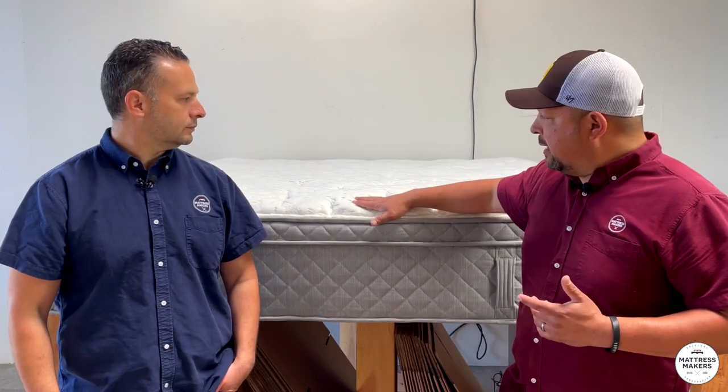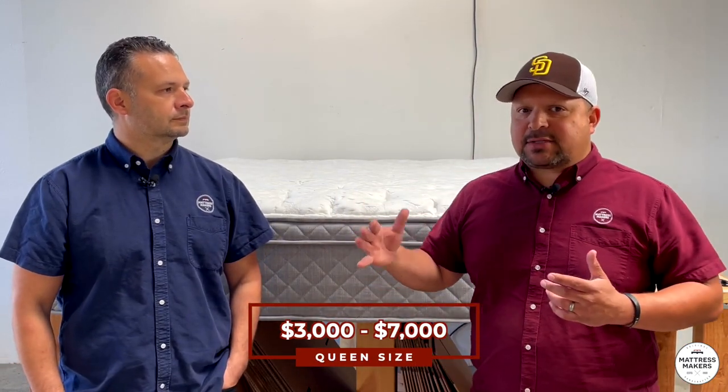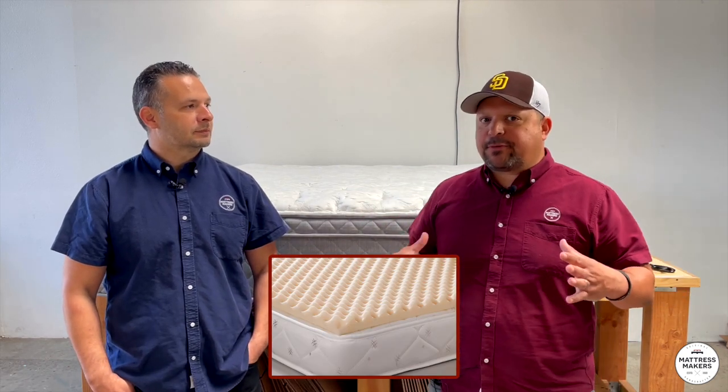The retail on these — you can find an Heirloom on a queen size anywhere from about three to seven thousand, and on a king anywhere from four to eight thousand on average. They're definitely on the higher level as far as price point goes. At that price point, I'm going to expect really good quality materials inside the bed — not just regular memory foam, poly foam, or convoluted foam. We'll see.